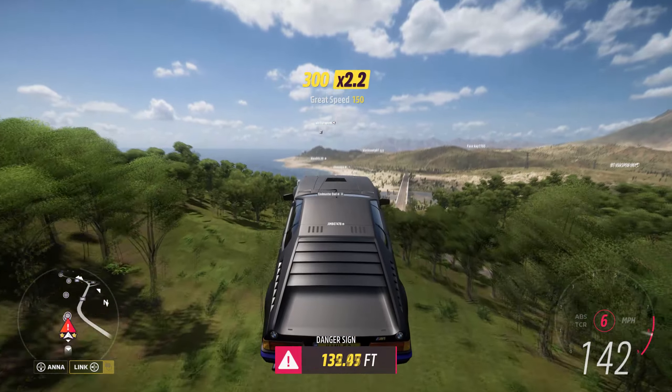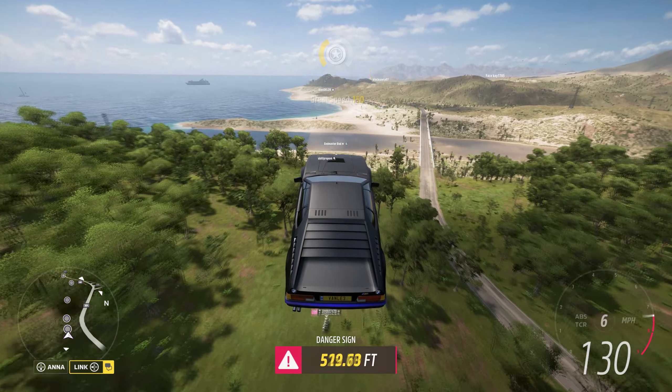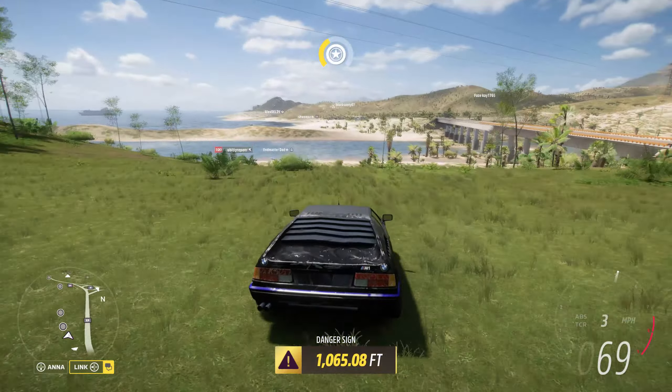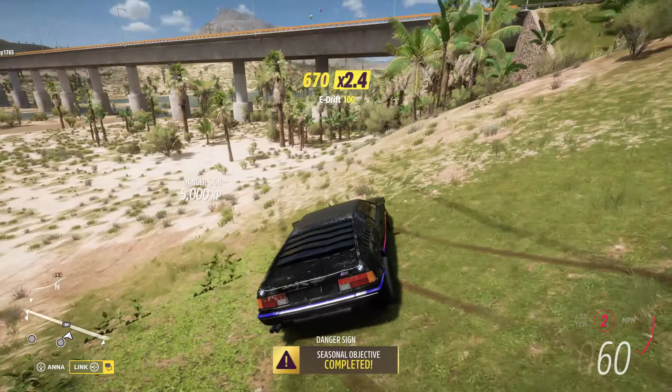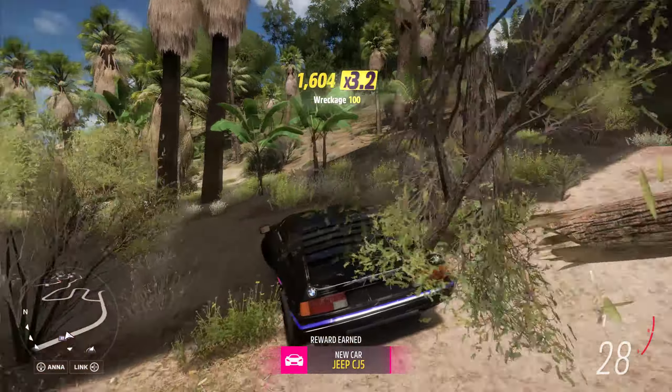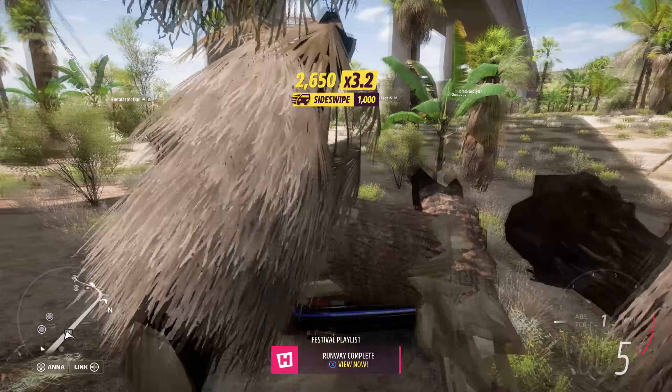We hit it relatively in the middle — as you can see, we are going way above the required distance and it sticks. That means we completed the challenge. I hope you enjoyed, thank you for watching, and until next time, farewell.